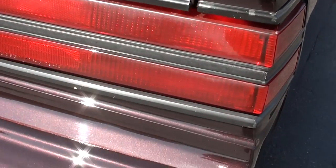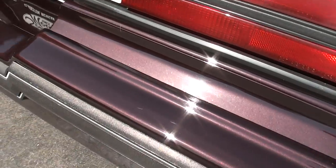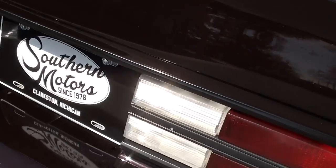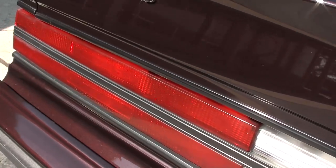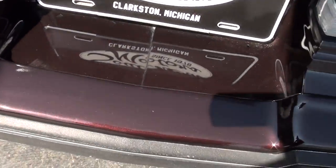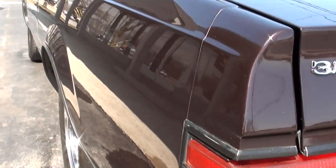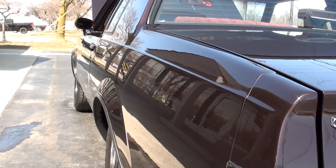Gorgeous interior. A couple little things you can nitpick in there, but man, one of the nicest factory interiors I've had — other than the cars I've had with 3,000 miles on them that were basically brand new. Clean underneath, and you can see it's nice and straight down the sides.